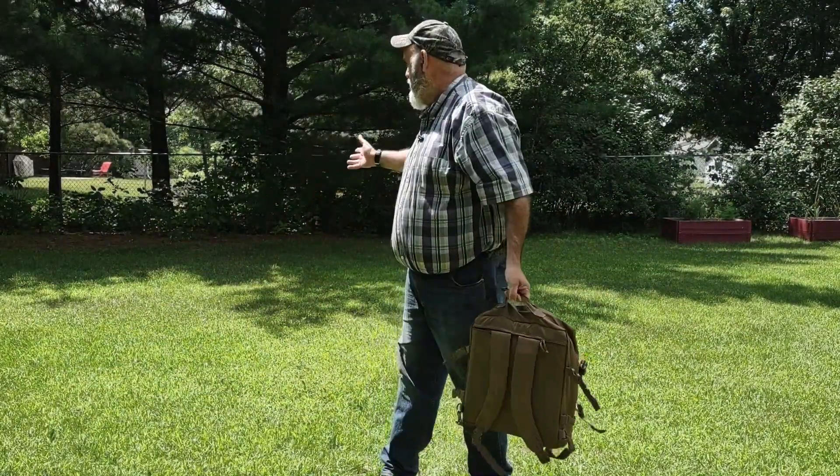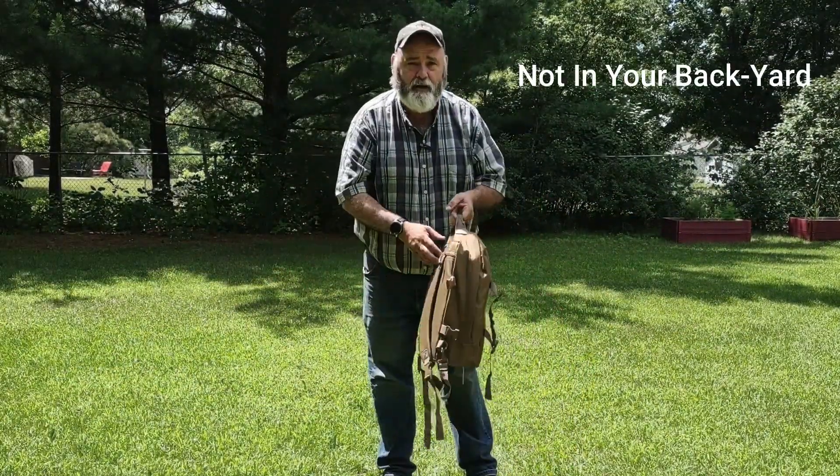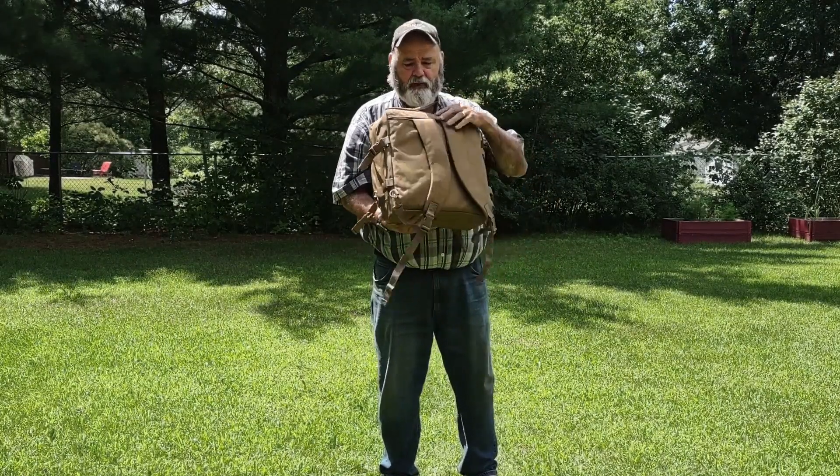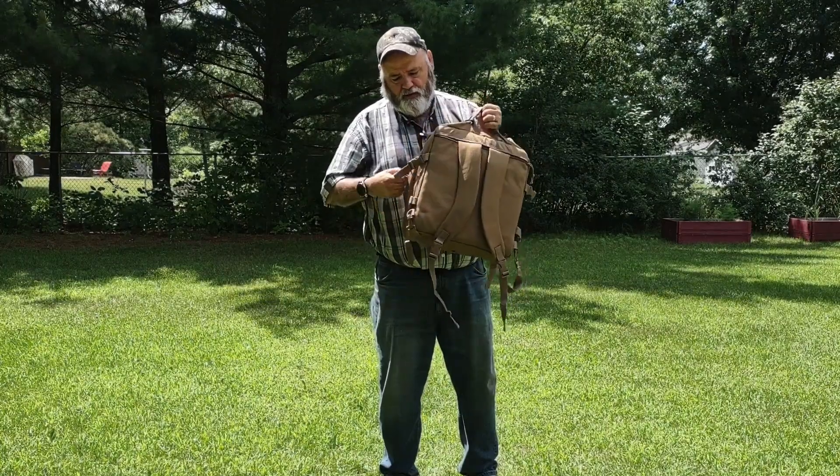When you get to your spot in the woods — you preferably want to be in the woods, but I'm in my backyard — you take your backpack and you unzip it.